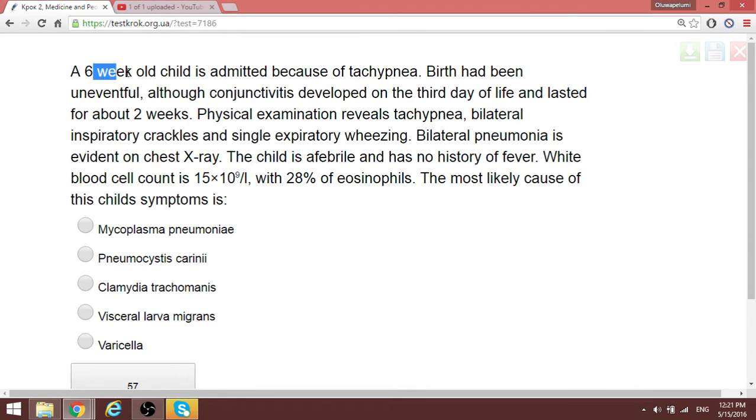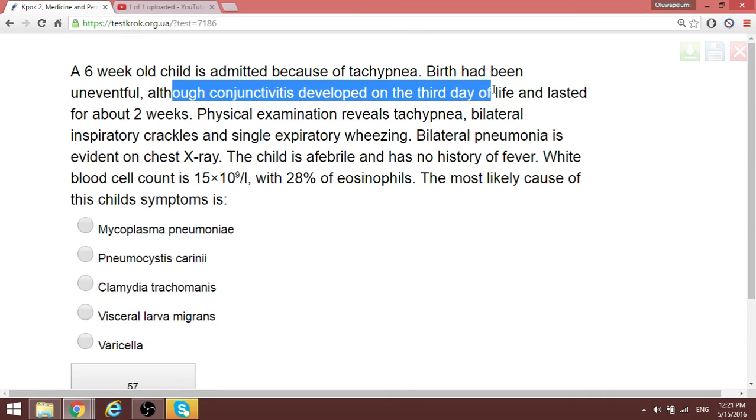A six-week-old child had conjunctivitis beginning on the third day of life, lasting about two weeks. Now the child has bilateral pneumonia on X-ray with no fever. The white blood cell count is 15,000 with 26% eosinophils. Linking conjunctivitis in a newborn — which can be caused by an atypical organism such as Chlamydia trachomatis — with pneumonia, the most likely cause of this child's symptoms is Chlamydia trachomatis pneumonia.